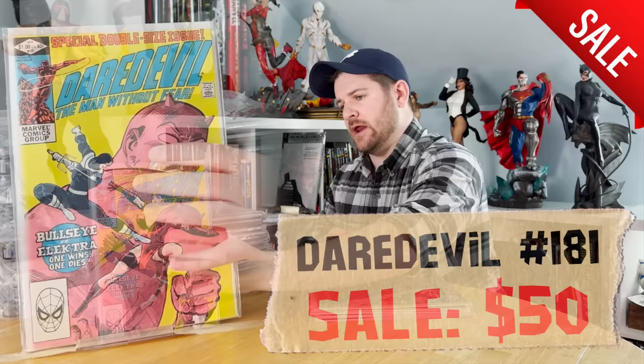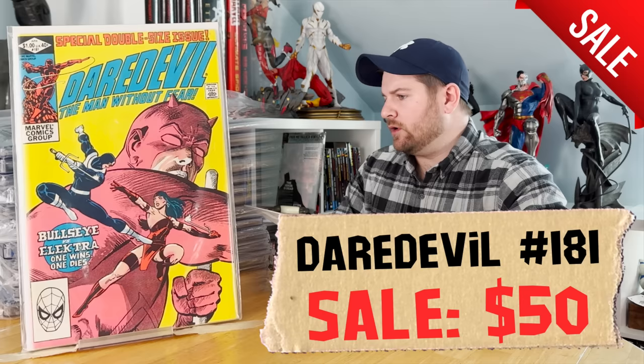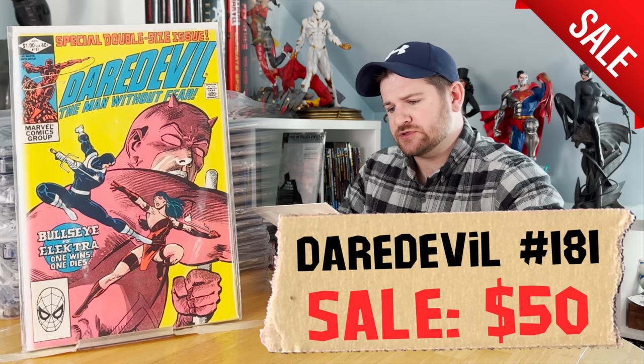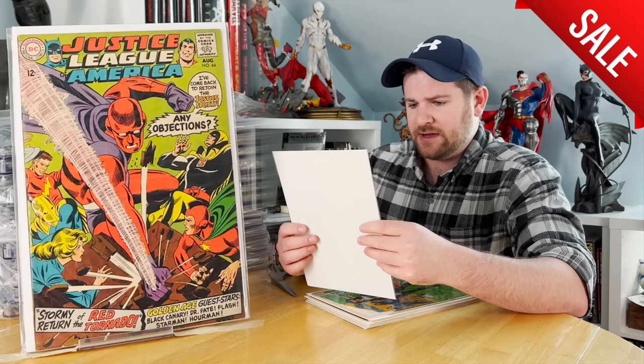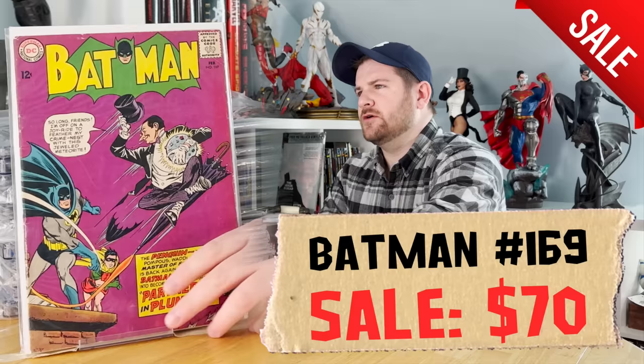We're going to start with the raws because there aren't that many. First one is the Death of Elektra — Daredevil issue 181 — a very nice, gorgeous copy. These were all ones I wanted to get graded, but because I need money right now I'm going to have to skip that and just move them raw. For example, Justice League of America 64, first Red Tornado, is an extremely gradable copy — honestly in the eights. Batman 169 is maybe the second Penguin in the Silver Age or first cover Penguin — that's a nice one.